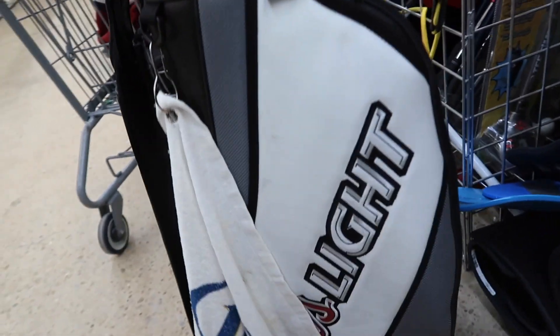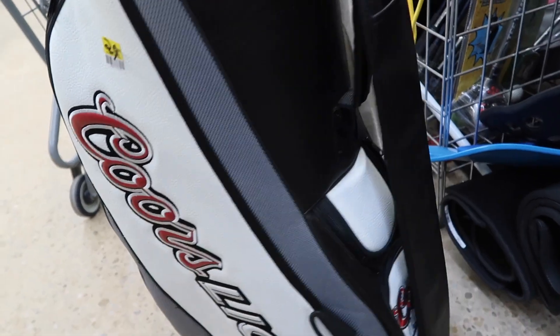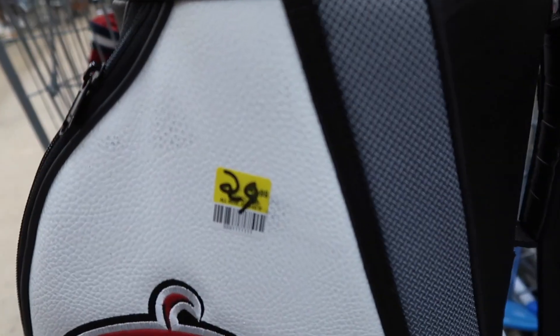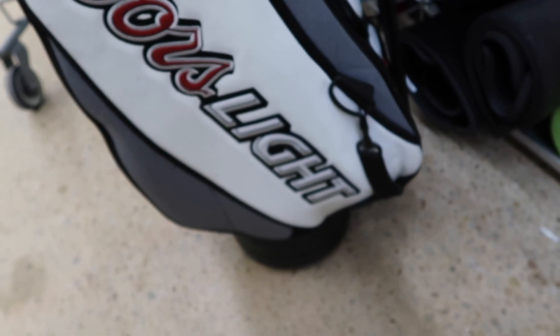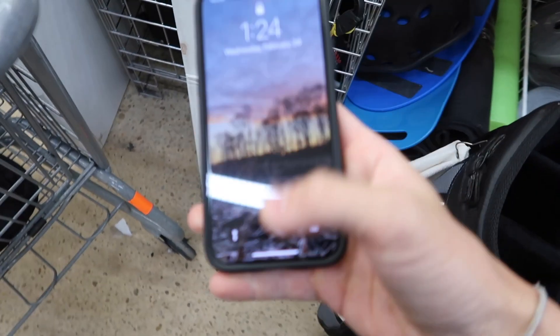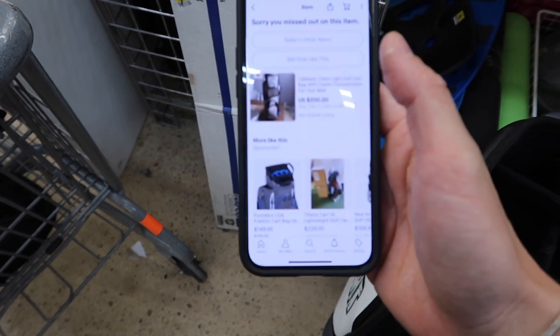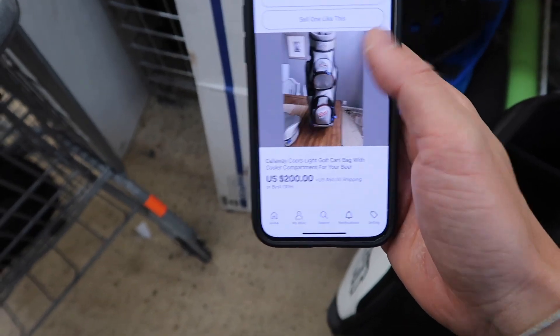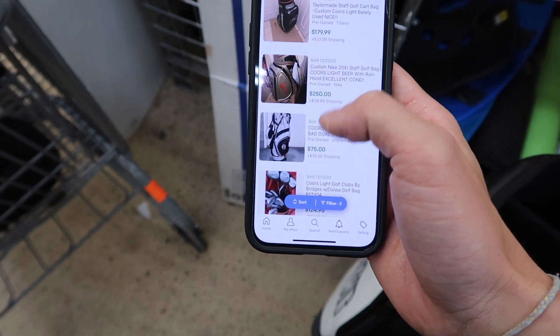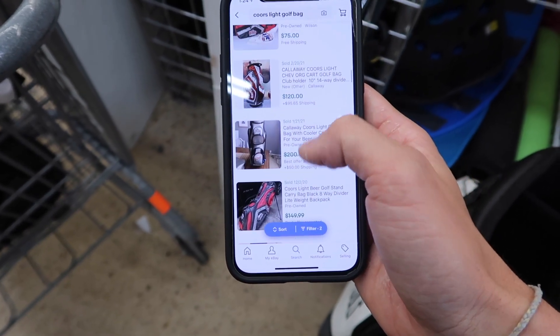This has to be by far the best find of the day and kind of made my whole thrift journey very successful. This is a sick Coors Light bag we're going to pick up for $29 - absolutely gorgeous, I might even keep this for myself. Let's check out how much it's selling for - just a beautiful bag and I know someone's going to be interested. Over in the eBay seller app, someone bought this and it sold for $200. There's one listed for $250 on eBay - absolutely incredible find.